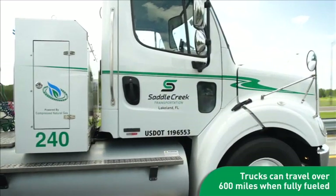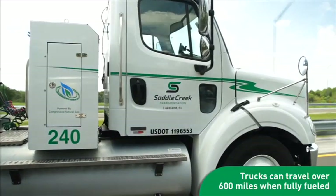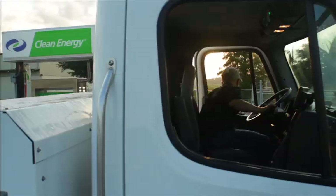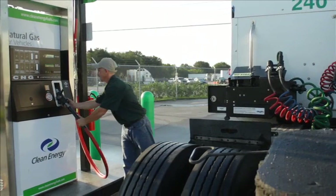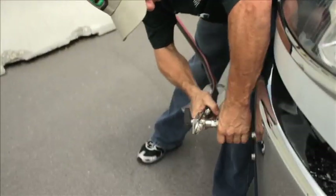Saddle Creek CNG vehicles are equipped with additional gas tanks instead of the usual two, enabling them to achieve a range in excess of 600 miles while making regional deliveries. Drivers are able to fuel their vehicles at the private, campus-located fueling station maintained by Clean Energy, a leader in CNG site development. Refueling doesn't take long at the traditional style pumps, and time fill is available for filling up overnight.